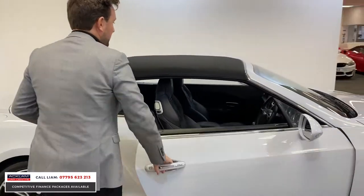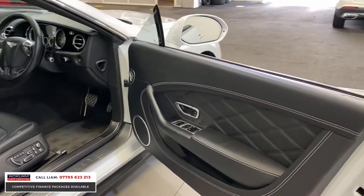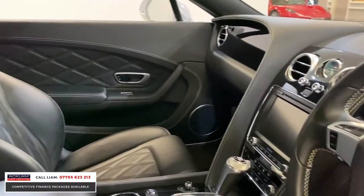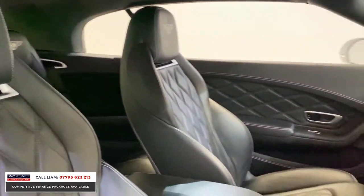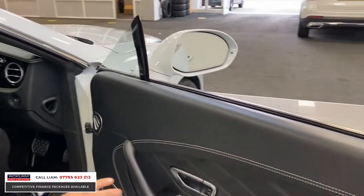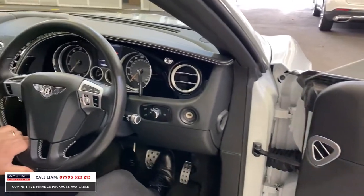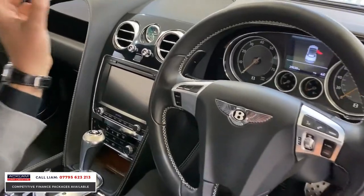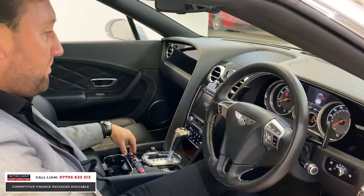The car's got keyless entry, so you just walk in. With the Mulliner specification, you get the beautiful quilted leather seats with white stitching and a Bentley logo. The seats are heated, cooled, and massaged — they just set the car off completely. You've got beautiful stitching in the door cards, the steering wheel all finished in white stitching. And you've got the Breitling clock in the centre there as well, and the start button.